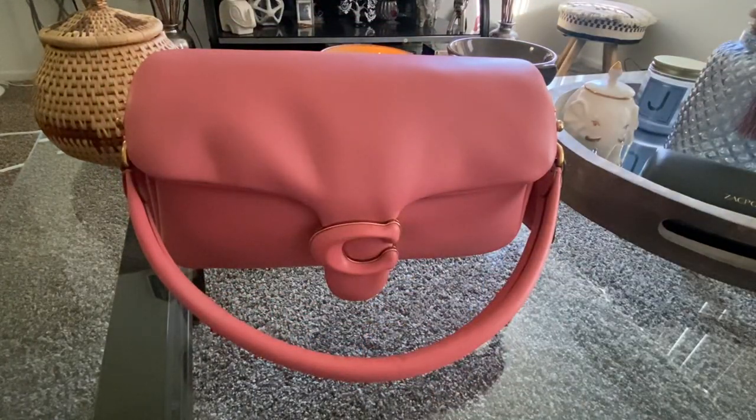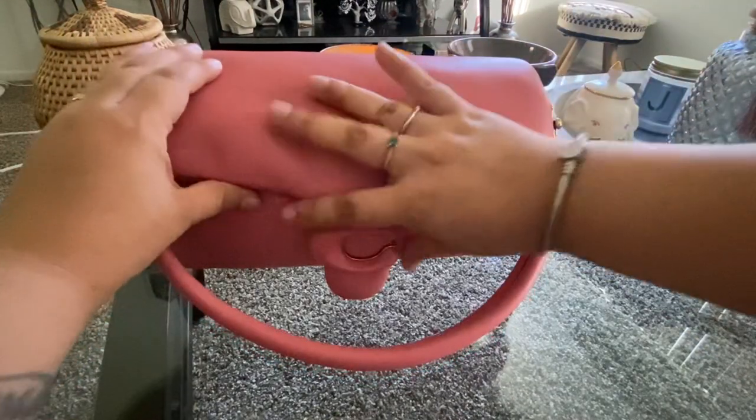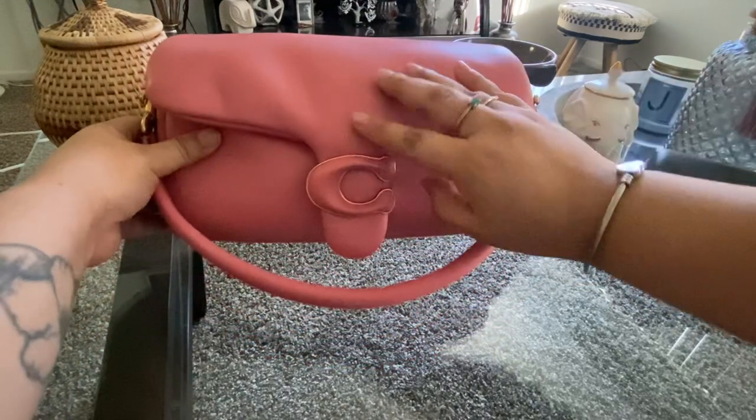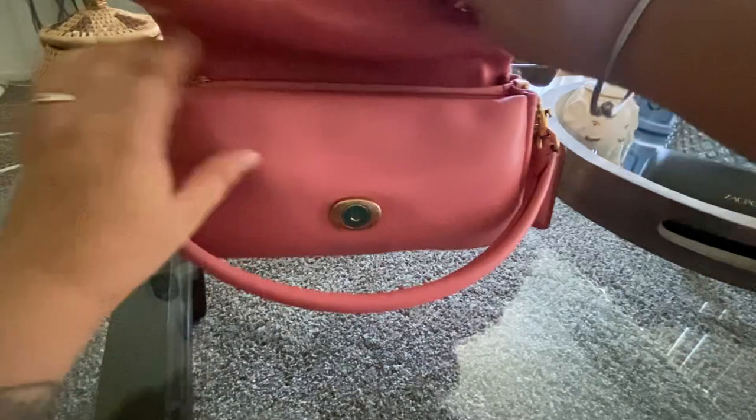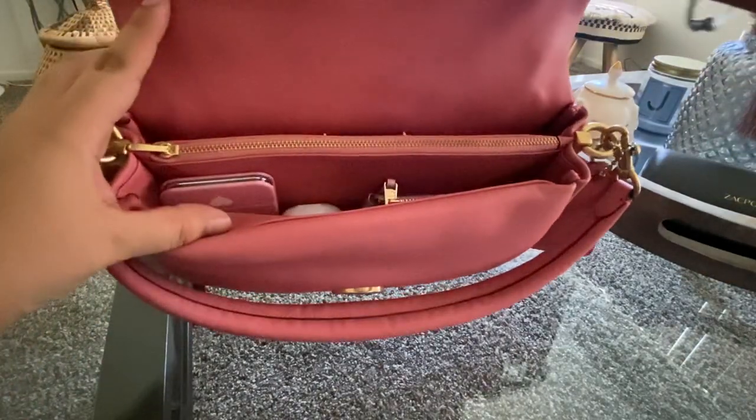On my smaller bags like these, I try not to overstuff them because I don't want to damage my bag, so I try to keep it very minimal when I carry these types of bags. Let's get started — I love this. On the outside, this is how the inside looks.